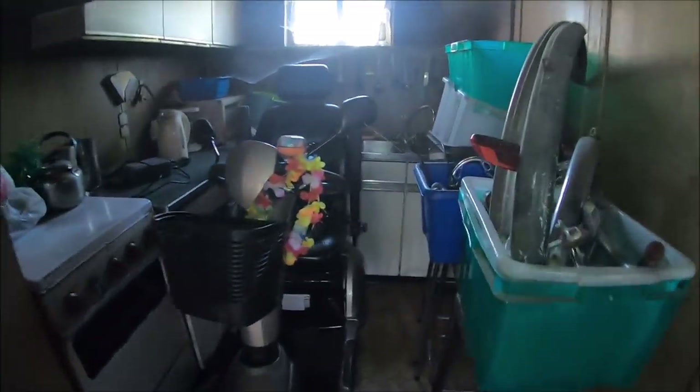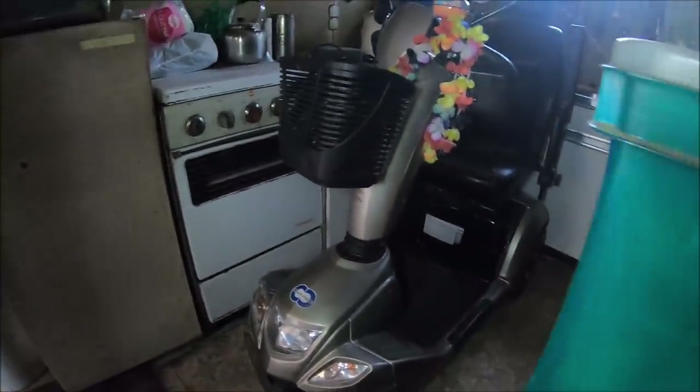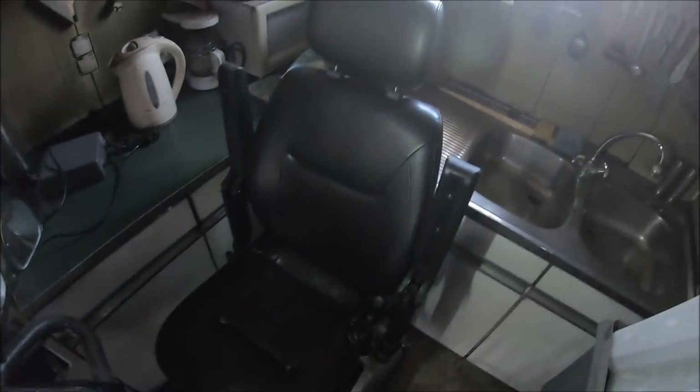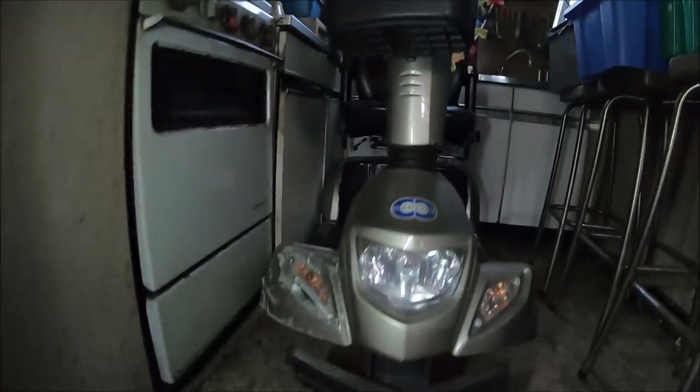Elektryczny skuterek dla starszych osób - tutaj bardzo dużo jeżdżą właśnie takimi. Jeżeli ktoś już ma naprawdę słabe nogi, kupuje sobie po prostu taki skuterek. I wypas - ładowany na akumulator. Niektóre nawet potrafią przejechać do stu kilometrów. Tutaj kolejny rower - Champion.